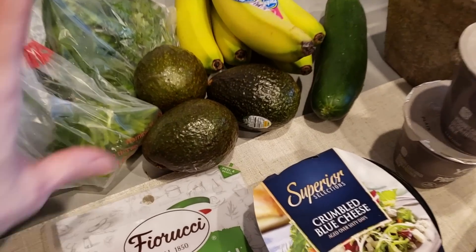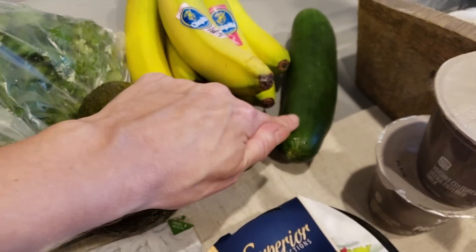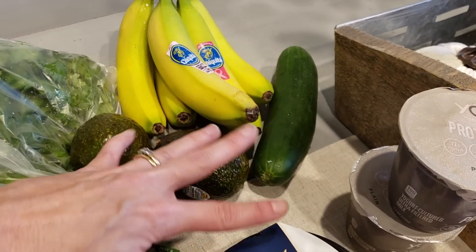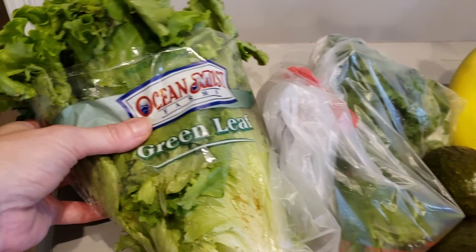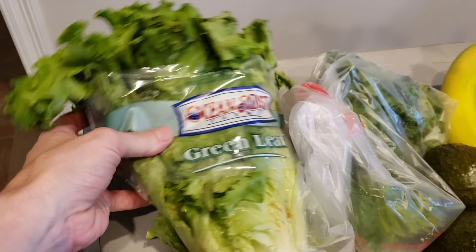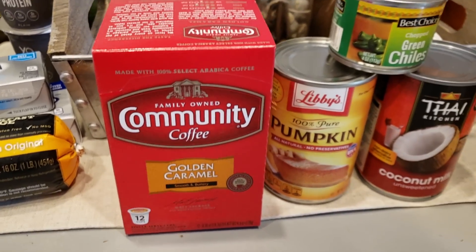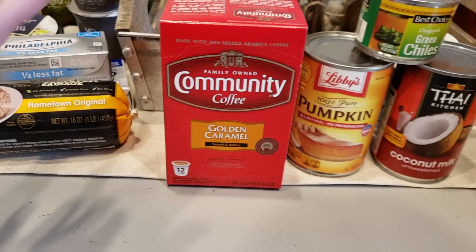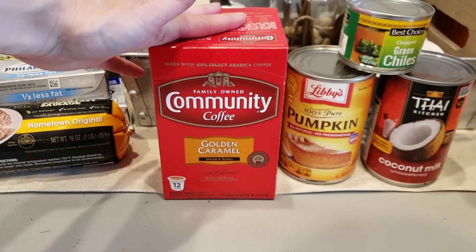I got the avocados as green as possible to go along with my lunchables next week. Also a cucumber for the lunchables — wedging it in between the salami and cheese is going to be awesome coming off carnivore, a nice light refreshing taste. We got bananas for Waylon, some cilantro for a recipe, and green leaf lettuce for the chicken BLTs. The coffees were on sale — PJ's Coffee and Community Coffee at $5.99 each. I went with golden caramel.